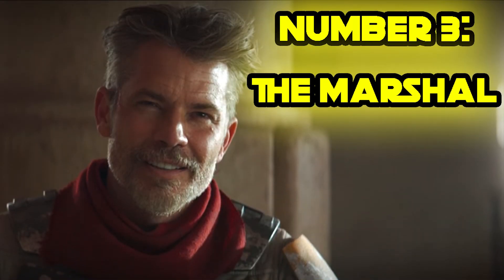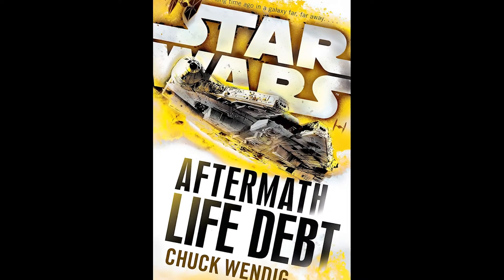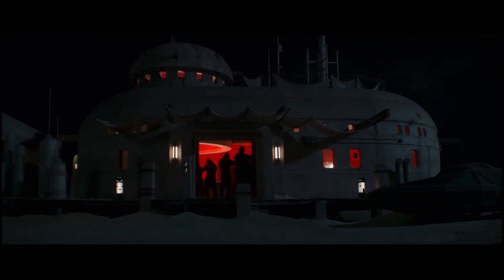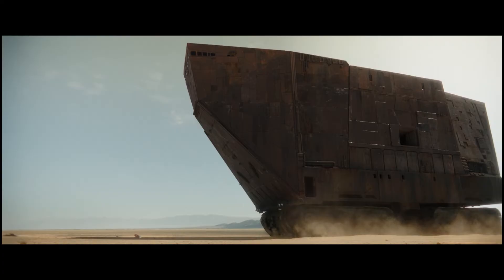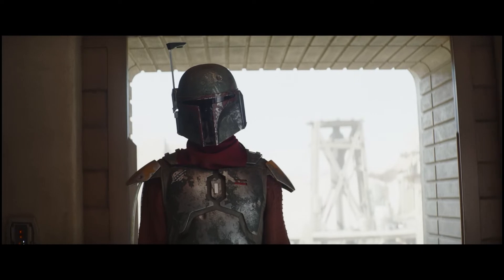Number 3: The Marshal. Cobb Vanth is the Marshal in Mos Pelgo, and he wears a set of armor that is very familiar to Star Wars fans, which we'll discuss in the next section. Cobb Vanth first appeared in the Aftermath novel series, and it's great to see him introduced to the live-action Star Wars universe. When his town was raided, he fled with a Camtono of Silicax crystals — a Camtono being a personal safe whose prop was made from a real-life ice cream maker. He wandered the desert, was rescued by Jawas, and traded the crystals in exchange for their help and a set of Mandalorian armor the Jawas weren't clear on how they acquired.